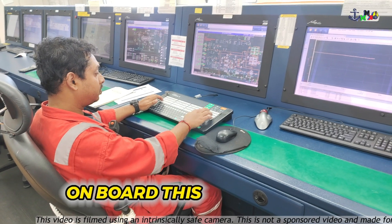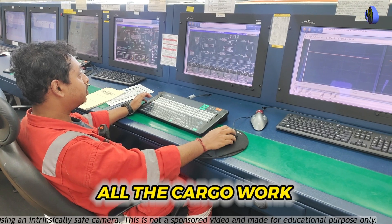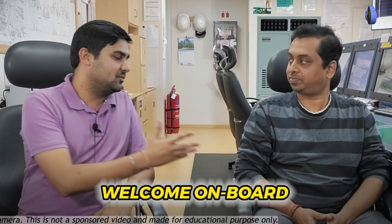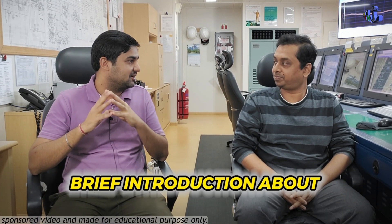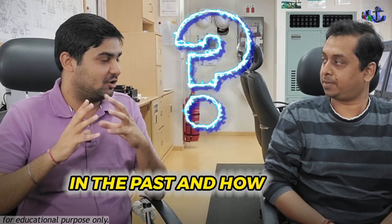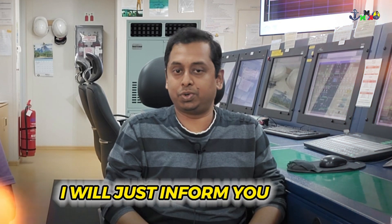This ship is the newest type of LNG carrier design, and the cargo engineer is looking after all cargo work on board. I welcome Arjun Jain, cargo engineer, to KiloMike Niner. My first question is: please give a brief introduction about yourself — your experience on LNG ships, what types of LNG ships you have worked on, how many contracts you have done, and your experience in the cargo engineer rank.